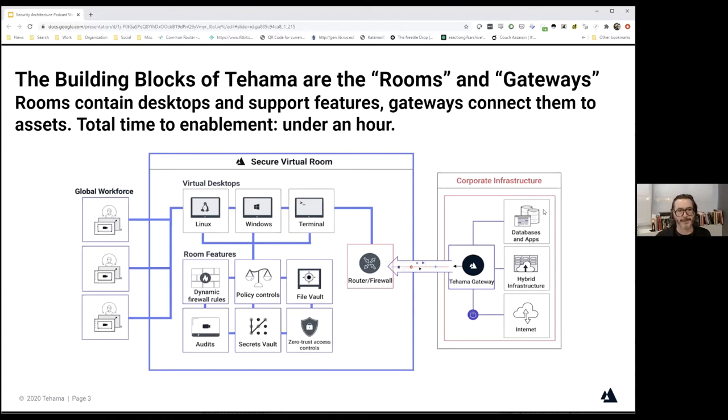Before we go to the gateway, where is the secure virtual room located? The secure virtual room is located in Amazon data centers. We are launched in two data centers in the United States, one in Canada, one in Germany, and one in Singapore. Launching a new data center is easily done in a day or two based on customer demand, so if a customer needed us to support any location where there's an Amazon data center, we can support that footprint.